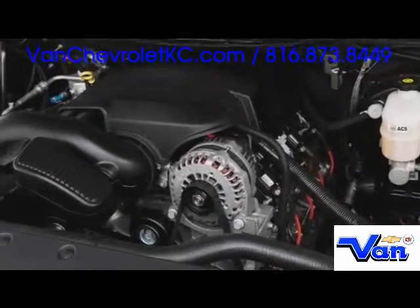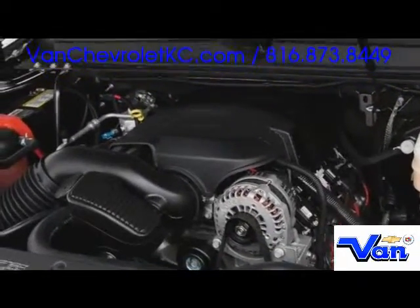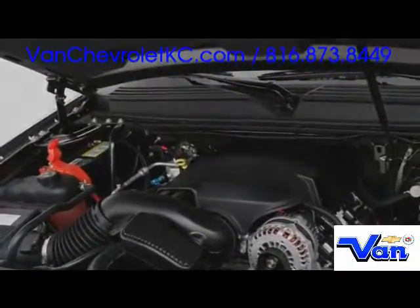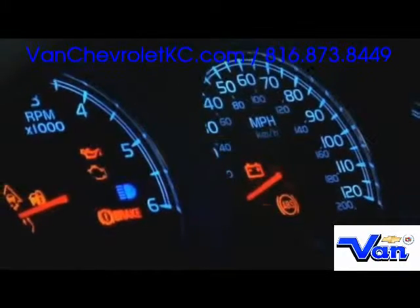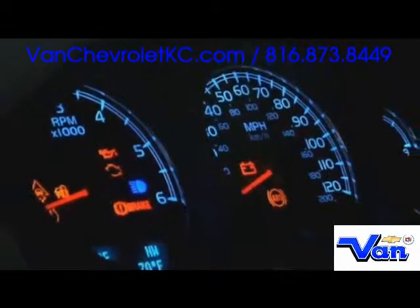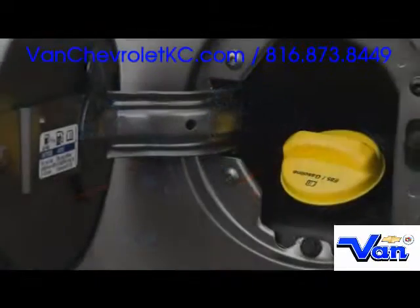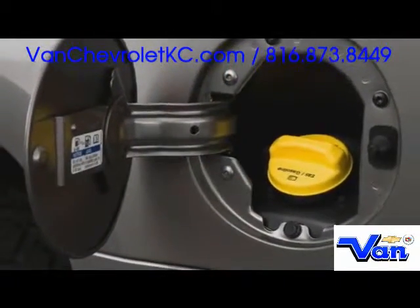Various V8 engines propel the Tahoe family, the top of which puts out 395 horsepower via 6.2 liters of displacement. The 5.3 liter mill features active fuel management, which disables half the cylinders under light loads. For 2009, Chevy backs both engines with a fuel-saving six-speed automatic transmission.